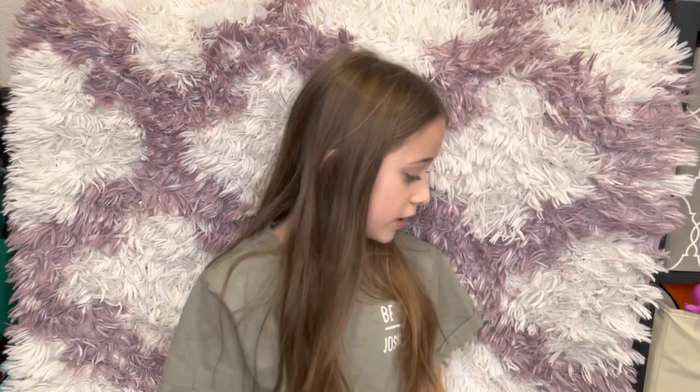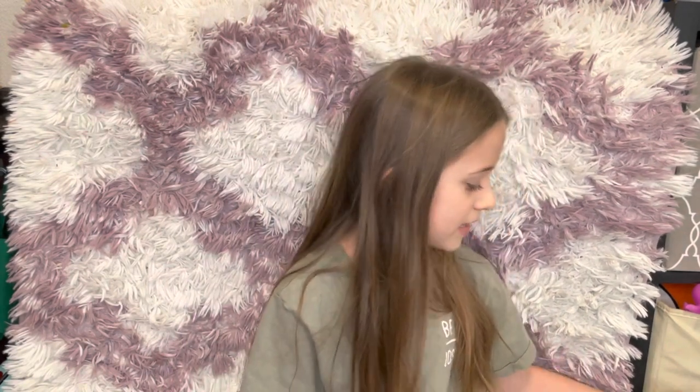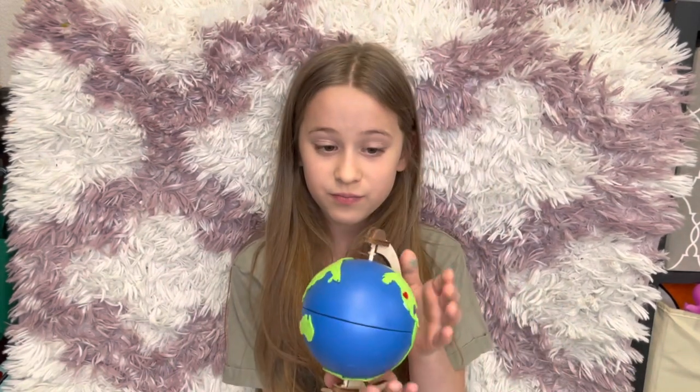Hello, my name is Mia. Welcome back to our channel. We are going to be reviewing the KiwiCo Atlas Crate. The first one you will get is called 'World,' and the boxes look like this. You will make this cute little globe — there's a little felt heart on it.